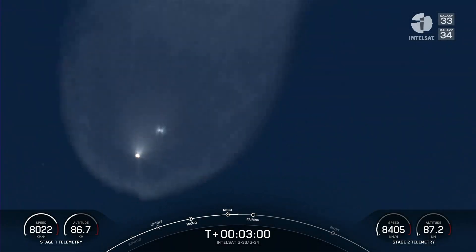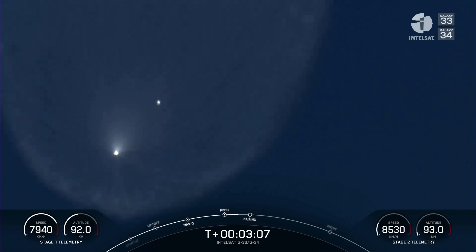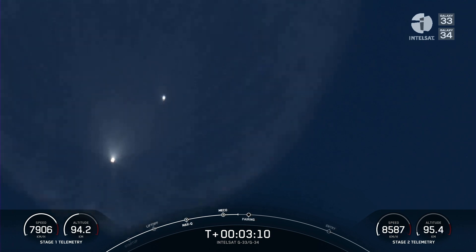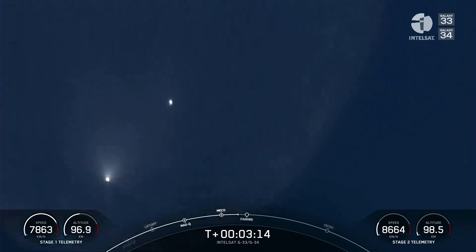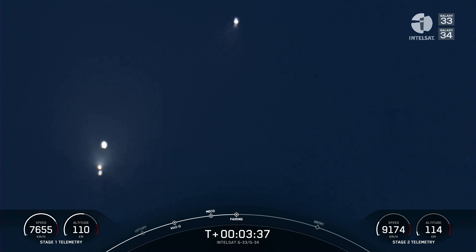Our second stage has a pretty long burn to go. The next major milestone will be coming up at about T-plus three and a half minutes — that'll be fairing deployment. You can see the first stage on the right and the second stage on the left. Those periodic bursts from the first stage attitude control system are helping reorient it and get the heat shields down. Fairing separation confirmed — those two white blobs on the left-hand side of your screen coming off the second stage are the fairings. These fairings have flown five times each; we will be attempting to retrieve them today and use them on a future mission.